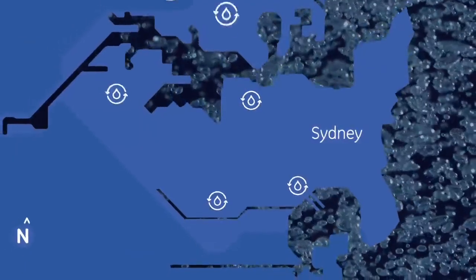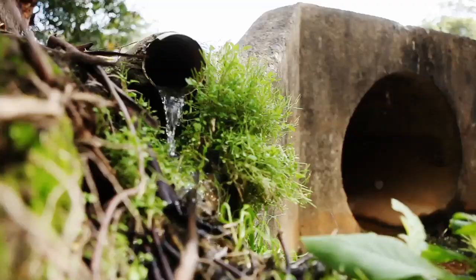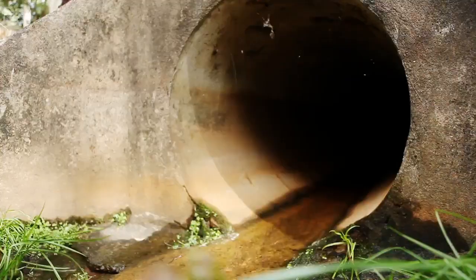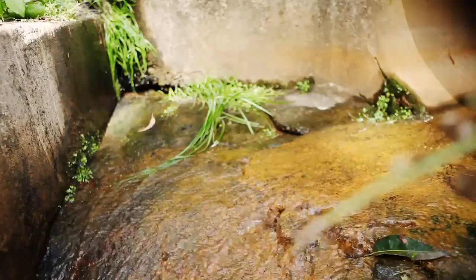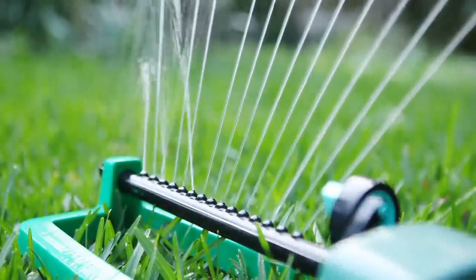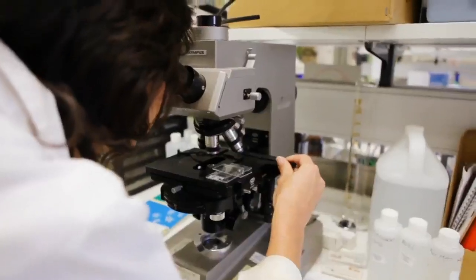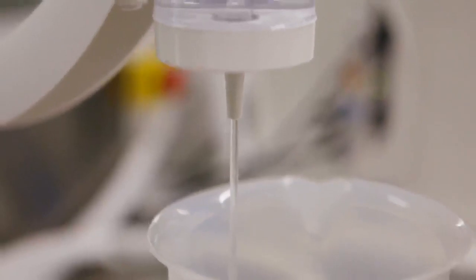Ten years ago there were no decentralised water treatment plants — now we've got six in Sydney. In a decentralised system, the water cycle is about water in equals water out. But often it comes out as wastewater, and you choose whether to discharge it to the environment and lose it, or to recycle it within that water cycle. It's a really good opportunity to reduce the amount of high quality water being used for applications that don't need that quality. It is very important to educate the public that water should be judged by its quality and not by its origin.